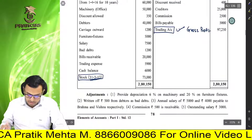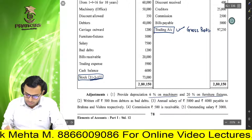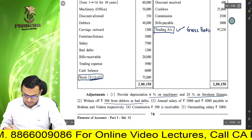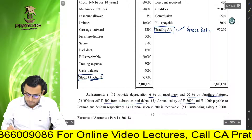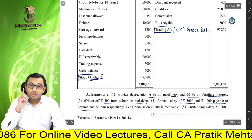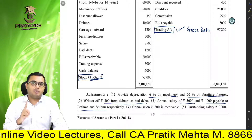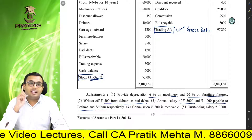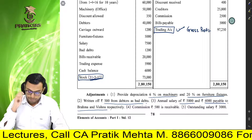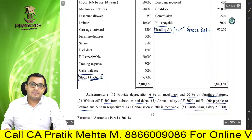Let's read the adjustments. Provide depreciation at the rate of 6% on machinery and 20% on furniture and fixtures. Write off Rs. 500 from debtors as bad debt. Annual salary of Rs. 5,000 and Rs. 4,000 payable to Brahma and Vishnu. Partners ko salary deti hai to obviously iska effect profit and loss appropriation account mein aayega. Commission of Rs. 500 is receivable, and the last one is outstanding salary of Rs. 3,000.